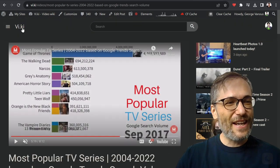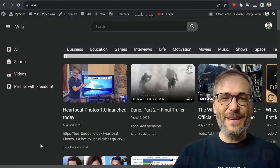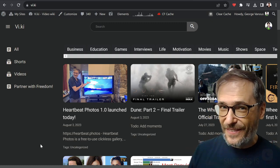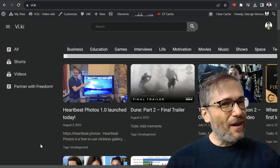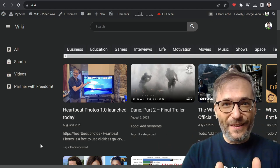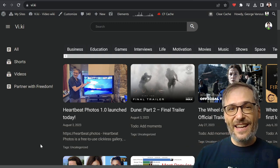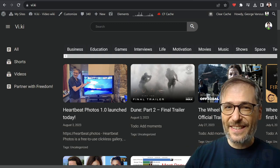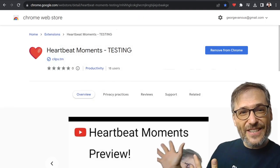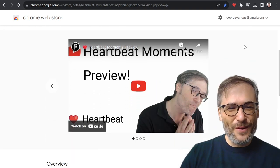It hasn't launched yet — this is a prototype. You can check it out at vi.ki to see what's coming soon from the team of Heartbeat and Freedom. Freedom is building Heartbeat — this is our next BHAG, Big Hairy Audacious Goal. We're trying to create a platform, not just build on top of someone else's platform like YouTube, Instagram, or Facebook. Heartbeat is the platform on which you can build. Video clipping is coming next — heartbeatmoments.com is where you can download the Chrome extension currently in testing, planned to launch later this month.